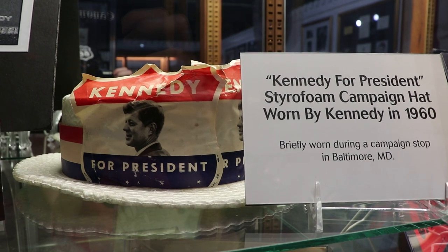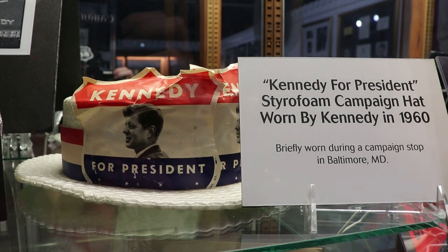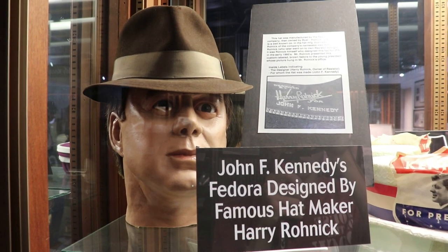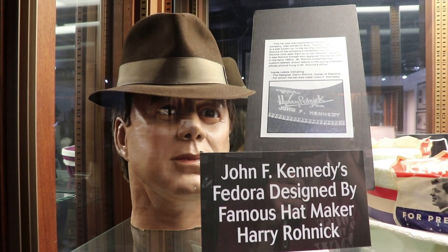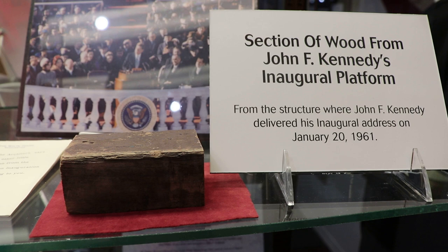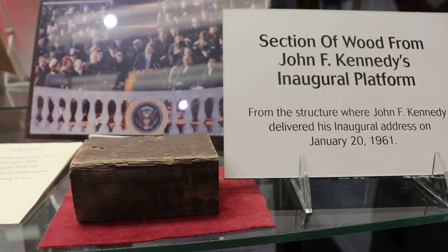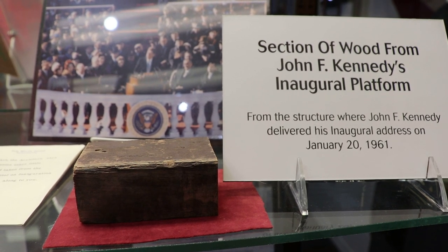This is a Kennedy for President styrofoam campaign hat that JFK briefly wore during a campaign stop in Baltimore. A hat designed by the famed designer Harry Roenick for John F. Kennedy, along with his wax head. That is a section of wood from the inaugural platform on which John F. Kennedy delivered his famed inaugural address on January 20th, 1961.